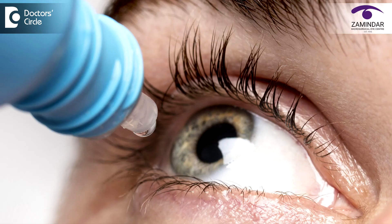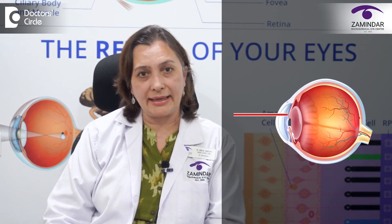Now I will be demonstrating to you what we do during this procedure. The patient's pupils are first constricted using a drop. The patient is made to sit comfortably with the chin on the chin rest and forehead touching forward. The consultant uses the laser beam to make a small opening in the iris.